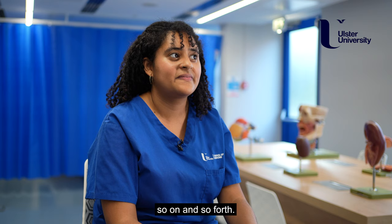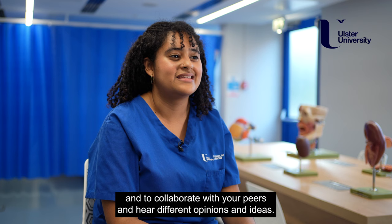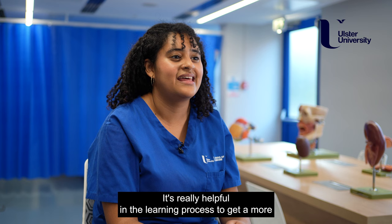I think the key benefit for me is just being able to have that time to discuss all of your questions, really get into the nitty-gritty, and to collaborate with your peers and hear different opinions and ideas. It's really helpful in the learning process to get a fuller understanding.